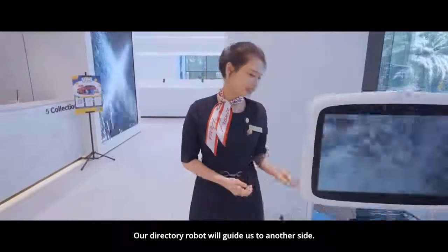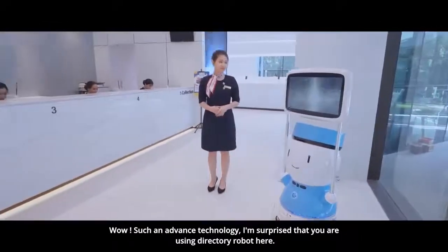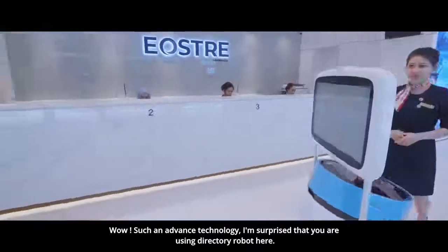Our directory robot will guide us to another side. Such advanced technology! I'm surprised that we are using a directory robot here.